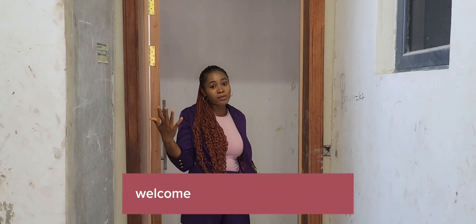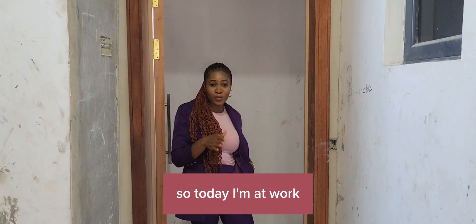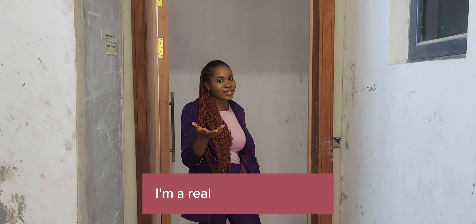Hi, it's Uchi Onye again. Welcome to my YouTube channel. So today I'm at work and as you all know, I'm a real estate consultant.